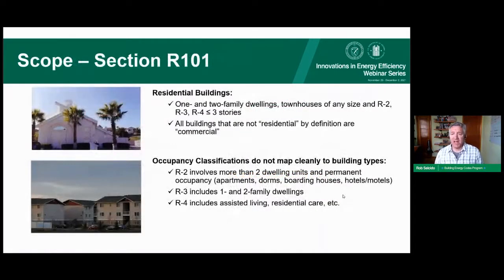The residential code scope covers one- or two-family dwellings, townhomes, and duplexes, as well as R2, R3, and R4 building types — anything three stories or less. R2 covers buildings with more than two dwelling units such as apartments, dorms, boarding houses, and hotels. R3 includes single-family and one- and two-family dwellings. R4 covers assisted living and residential care buildings. If not permitted as residential, a building would typically fall under the commercial code.